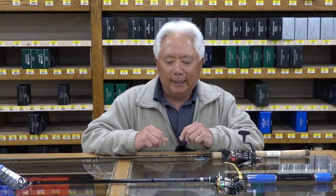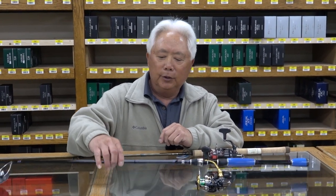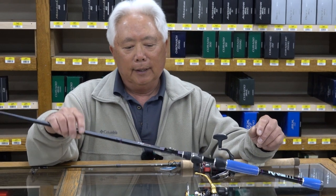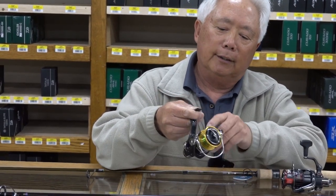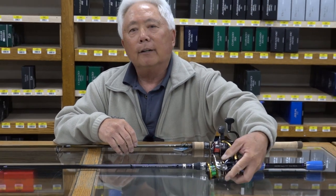If you want to go and get something really nice, we have these new Halo rods — we've just received them and we've been getting a lot of calls about them. You could pair a Halo rod with a Daiwa 2500. These are really good, they'll last you for a long time. Price point is maybe about $150.